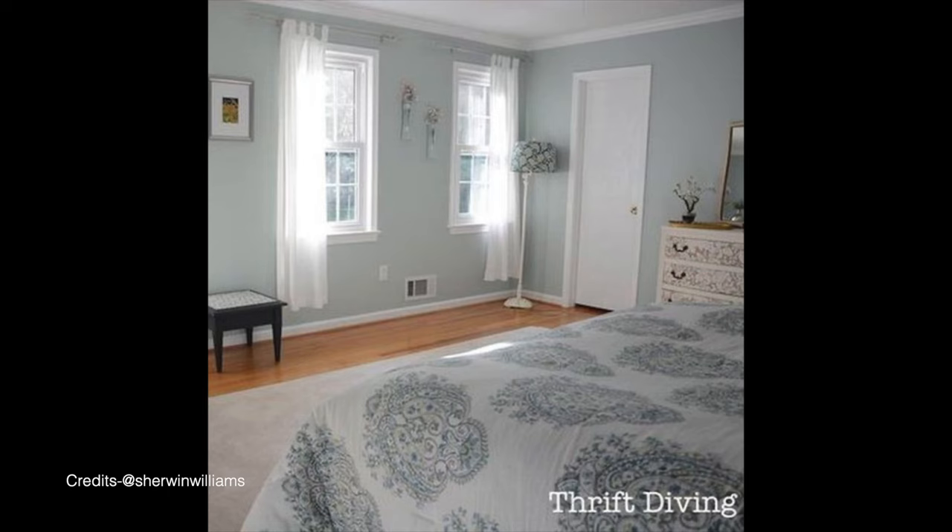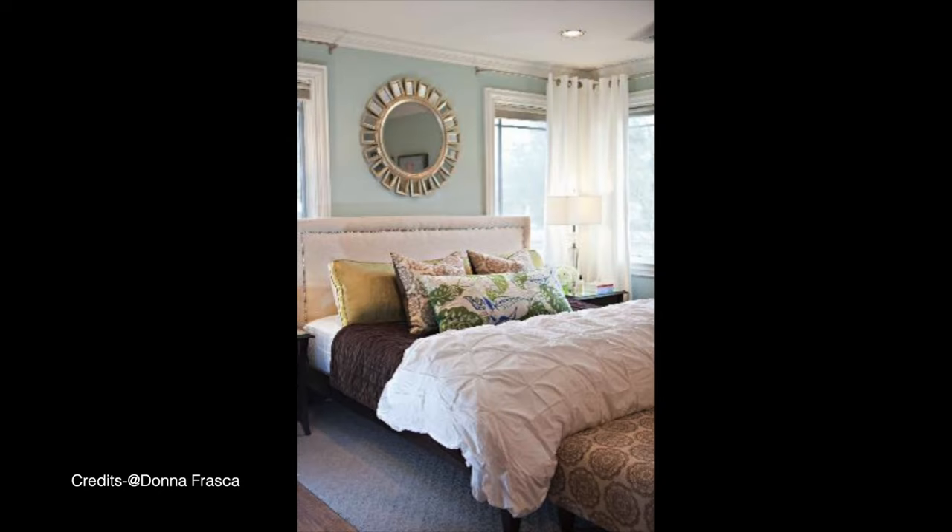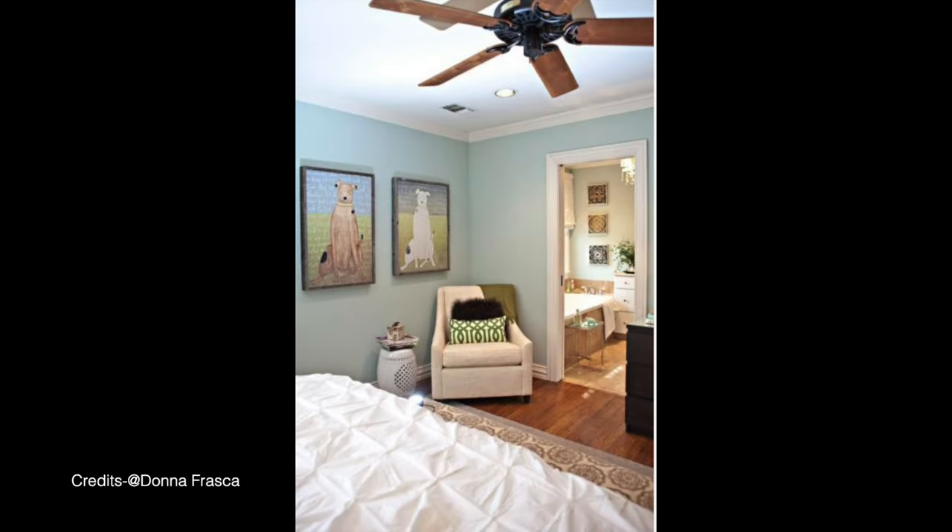Now that we've discussed the technicality of the paint color, the LRV, the undertones, and how it behaves in various lighting conditions, let's talk about how to use this paint color in your home. You can use Rain Washed as a base or an accent. As an accent, use it in your powder bathroom or other bathroom vanities or walls — pairing it with a creamy or neutral white for the vanity. You can use it on the ceiling, wainscoting, an accent wall, or if the space is large, on all the walls of your bedroom or kids' play area.